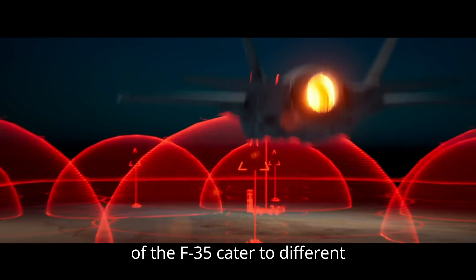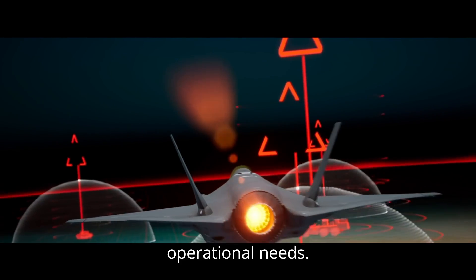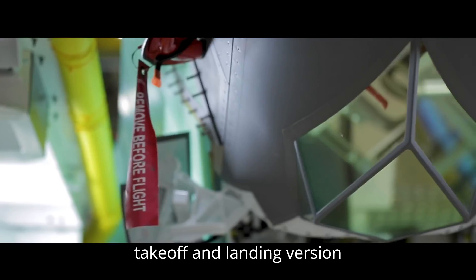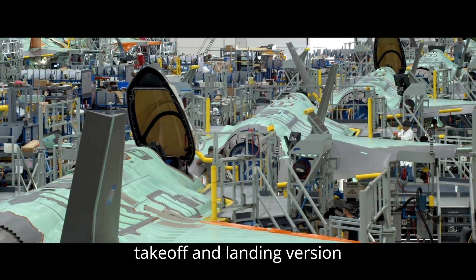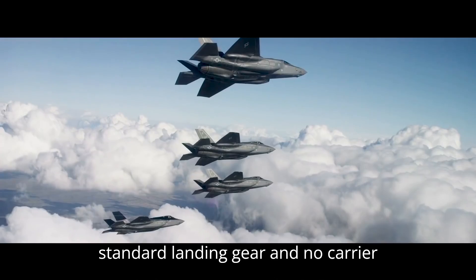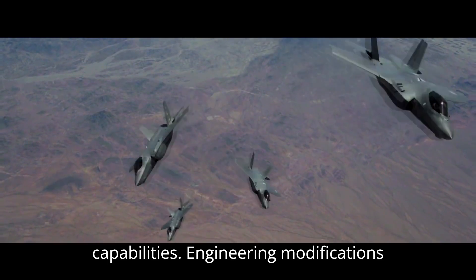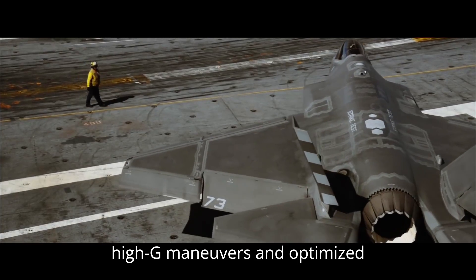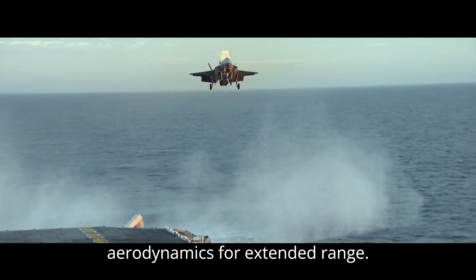Variants and Engineering Adaptations: Variants of the F-35 cater to different operational needs. The F-35A is the conventional takeoff and landing (CTOL) version, optimized for air force operations with standard landing gear and no carrier capabilities. Engineering modifications include structural reinforcements for high-G maneuvers and optimized aerodynamics for extended range.